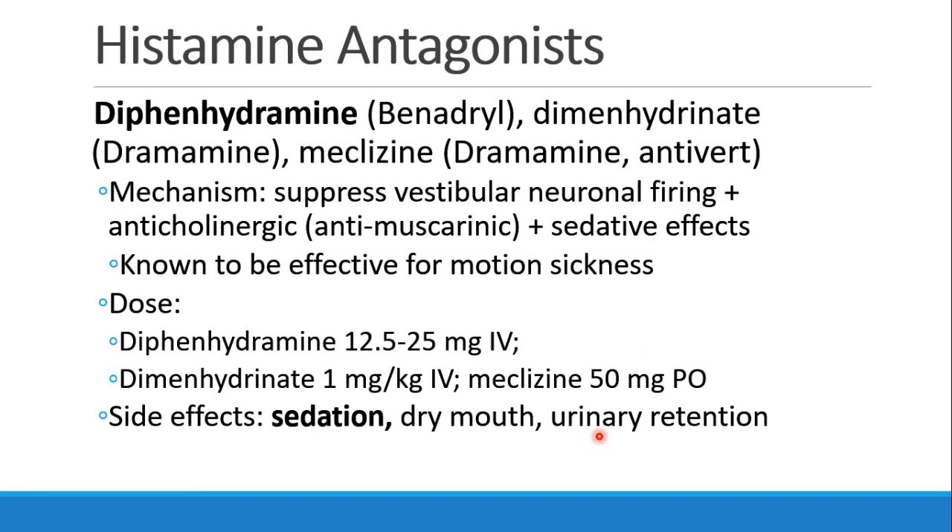Antihistamines, as we discussed earlier, can be effective antiemetic drugs. These include diphenhydramine, dimenhydrinate (Dramamine), and meclizine (Dramamine or Antivert). These suppress vestibular neuronal firing as well as having anticholinergic and sedative effects, and can be very effective for motion sickness as well. The diphenhydramine dose is usually 12.5 to 25 milligrams IV; dimenhydrinate is 1 milligram per kilogram; meclizine is 50 milligrams orally. Side effects are anticholinergic, including sedation, dry mouth, and urinary retention.